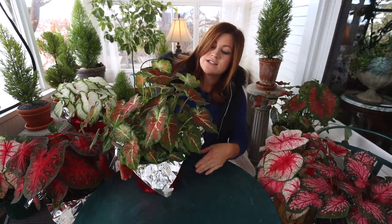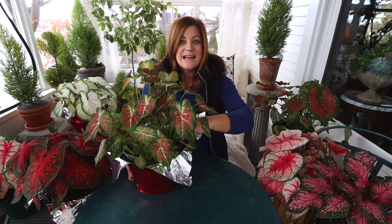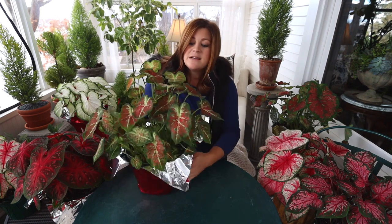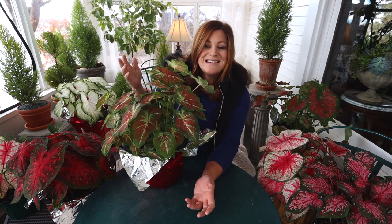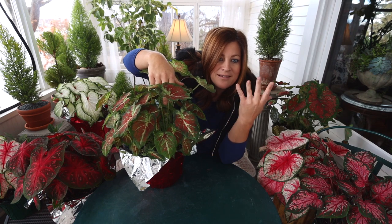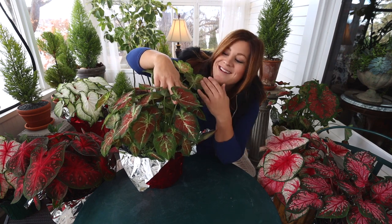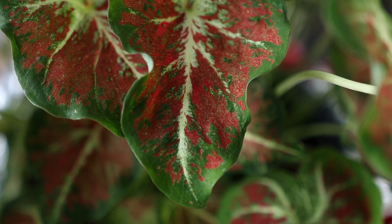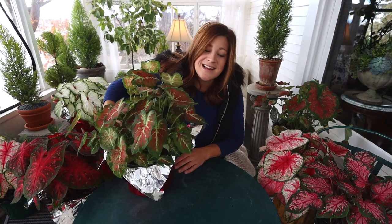This one is called Dawn to Dusk. I planted it along the west side of our house and it did really well, just like all my others. This was actually the very first one I thought looked like — I want to say a vintage Christmas ornament — with a lighter green margin and red and white in the center. It's one of only two varieties that have lighter-colored stems, along with Mesmerized. They're all just so pretty.